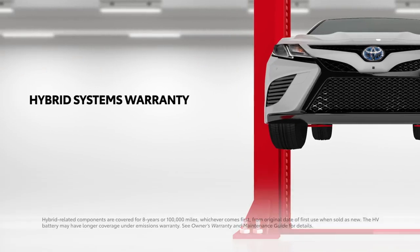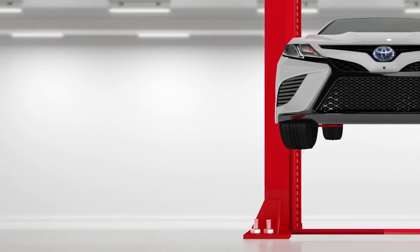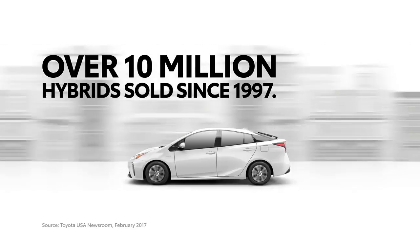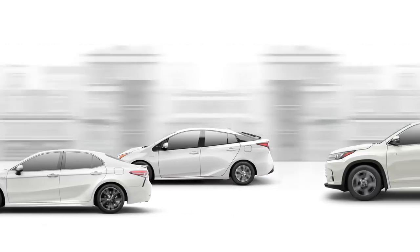These vehicles also come with long warranty coverage designed specifically for hybrids, as well as Toyota's reputation for quality, durability, and reliability, and its unrivaled experience designing world-class hybrids. Simply put, these vehicles deliver peace of mind and hassle-free ownership year after year.